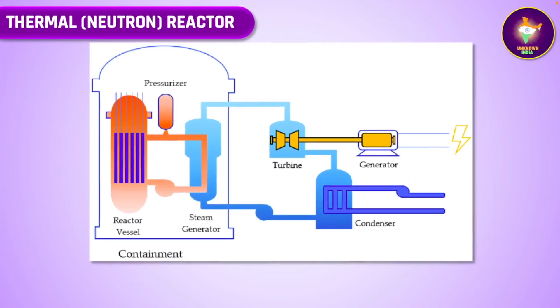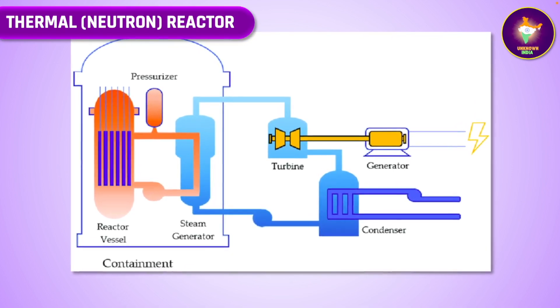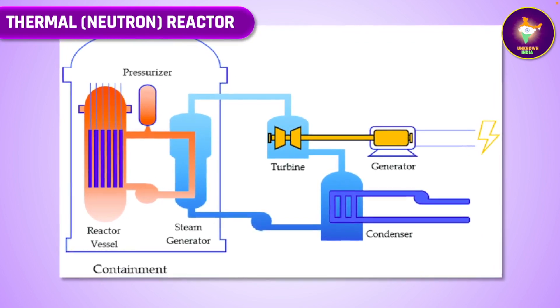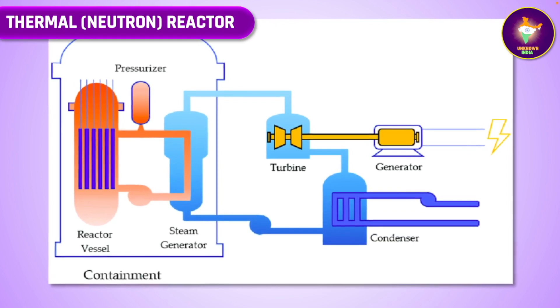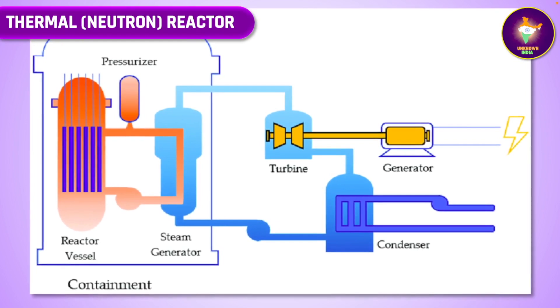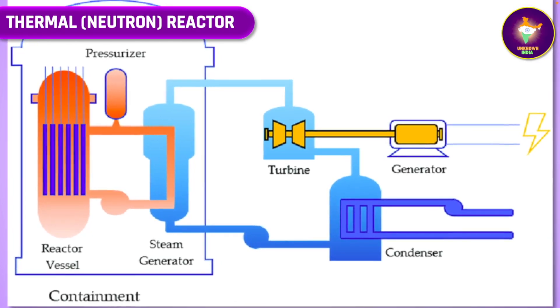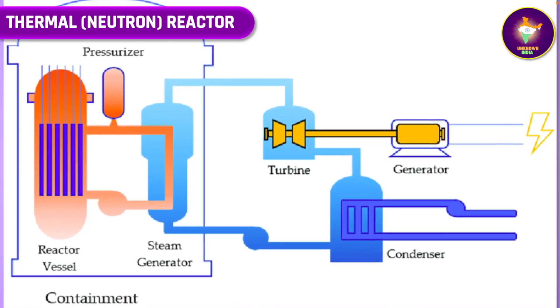The massive energy produced in this nuclear fission can be used to heat water and produce steam that drives a turbine and then a generator to produce electricity. This is the typical thermal neutron reactor, or thermal reactor in short, for producing nuclear energy, in which the neutrons are slowed down or moderated to sustain a chain reaction. It has a central fuel core with a control mechanism surrounded by a moderator — usually heavy water — and a heat exchanger that converts water to steam. The spent fuel waste has to be periodically removed and disposed of.